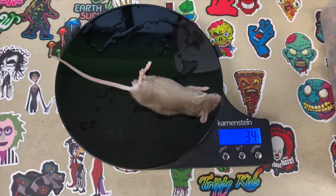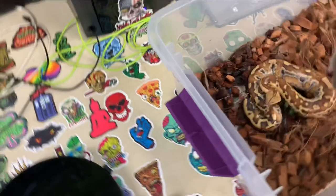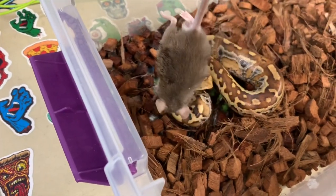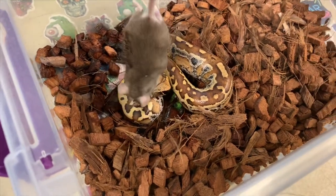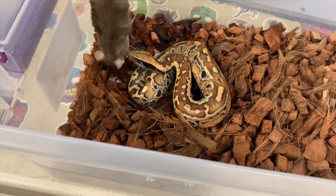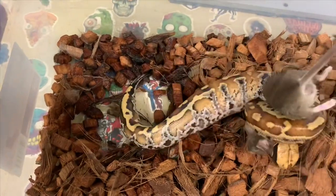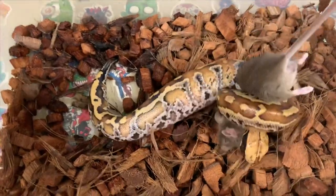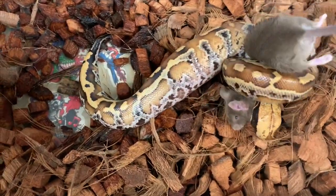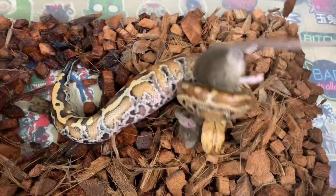Alright guys, here we go with the feeding. Let me get a better angle for you guys. There we go. Dude, he's getting so big — you can already tell the growth on this guy. I'll give him a few more tugs. You can tell he's getting some really good weight too.